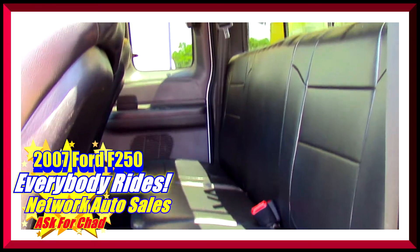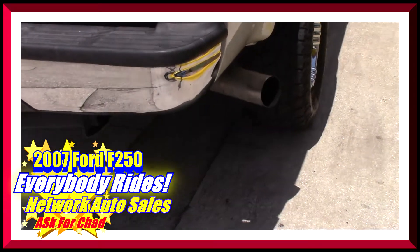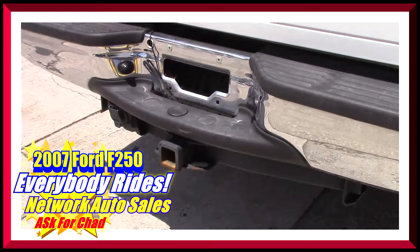It's an extended cab so there's quite a bit of space in the back, and as you can see the rear interior is in great shape as well. It's got a three-inch exhaust on it and the tow package already installed.